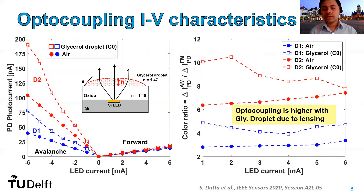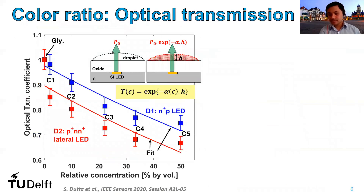From the photocurrents, we compute the color ratio of optical coupling as discussed. We observe that when the glycerol droplet is present on top of our CMOS chip, the optical coupling to the photodetector is higher compared to when the droplet is not present in air. This is because the glycerol droplet acts as a microlens on top of our CMOS chip. From this data, we compute the transmission coefficient through our droplet by normalizing the color ratio with respect to the case when no pigment is present in the glycerol droplet, i.e., at a concentration value of zero. This gives us the transmission coefficient as a function of the relative concentration of our pigment.